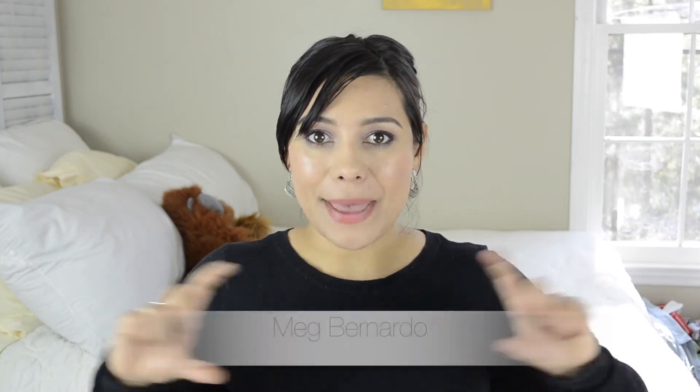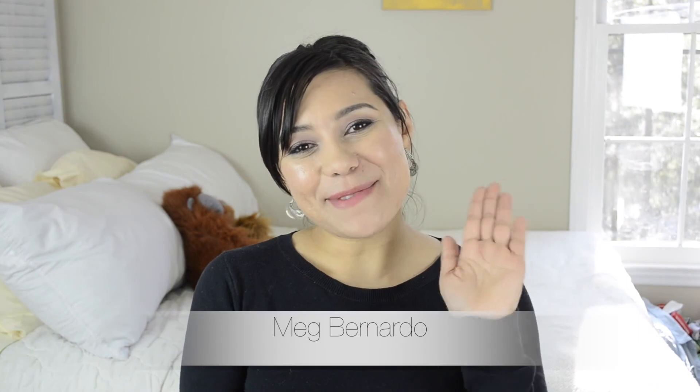I think that's it — I flew through that! I hope you guys liked it and found it useful. Make sure to check out Meg's channel and I'll see you in the next one. Bye!